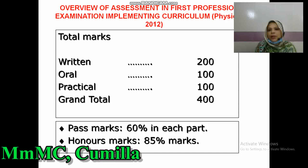The overview of assessment in the first professional examination, according to curriculum 2012: total marks in Physiology is 400 marks — written 200, oral 100 marks, practical 100 marks, pass marks 60 marks in each part, and honors mark 85 percent.